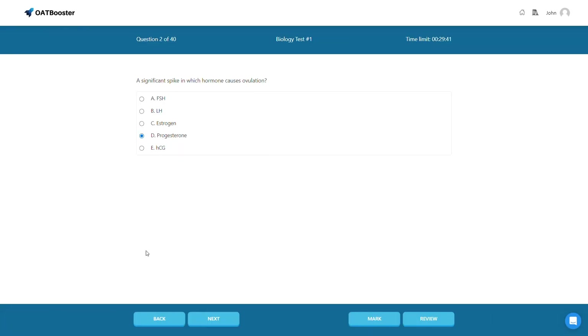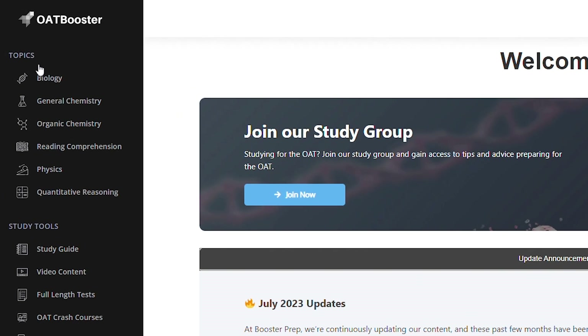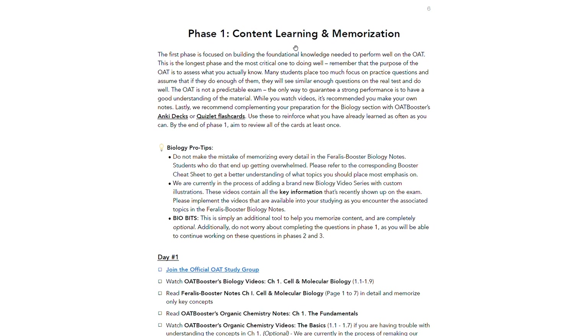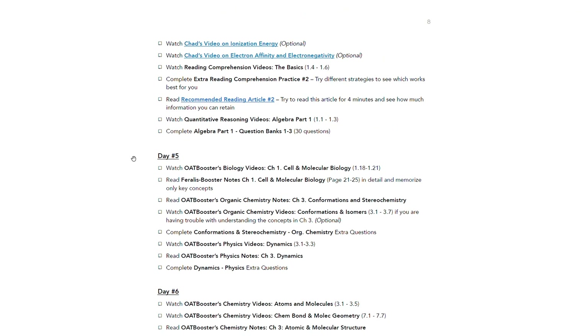Like OAT Bootcamp, Booster is essentially a massive collection of OAT study materials — study notes and cheat sheets, video lectures, practice problems, full-length tests, flashcards, and a few other features, all grouped by OAT subject: biology, general chemistry, organic chemistry, reading comp, physics, and quantitative reasoning. Without clear instruction on what to study, the course could feel disjointed, but tying everything together is the study schedule. Booster gives you a 10-week study schedule that guides you through all the material in a very sequenced order — it literally line-items out every task and is very thorough.